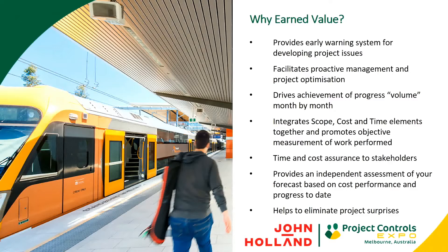We're trying to drive achievement of progress volume month by month, and we're trying to integrate scope, cost, and time all in the one platform to really provide an objective measurement of the work performed. Essentially, why we exist is to provide that time and cost assurance to our project leadership, executive leadership, and to the client as well. Earned value, when it's done well, is a really good way to provide that time and cost assurance.